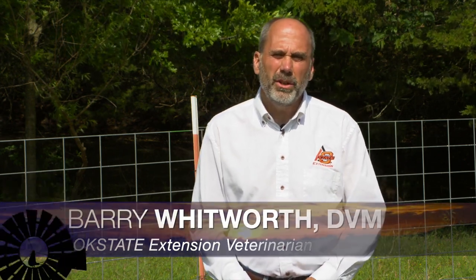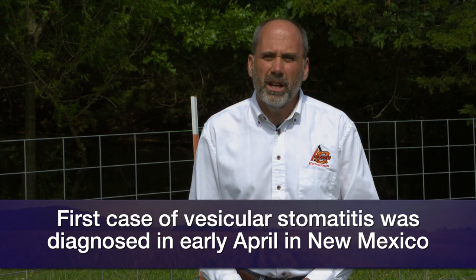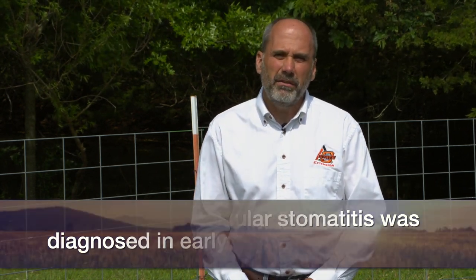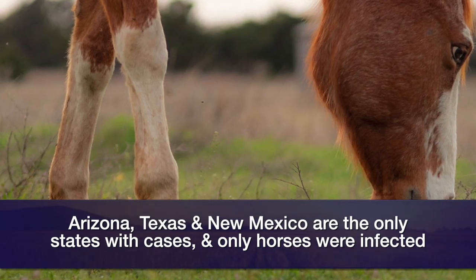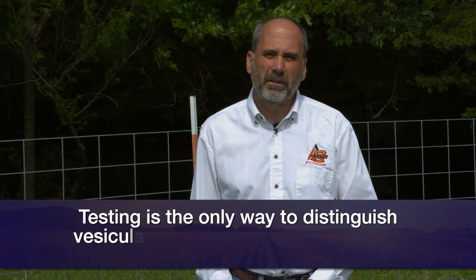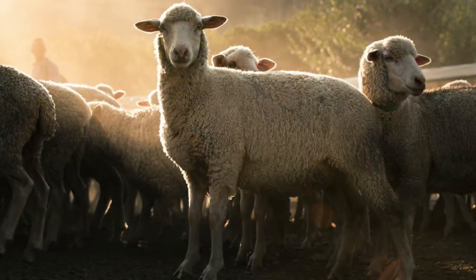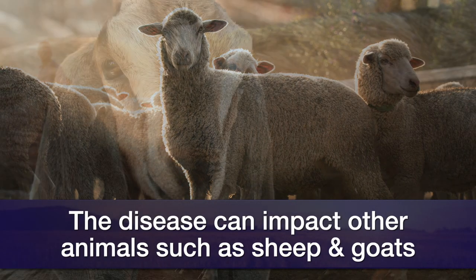Just like to give you an update on vesicular stomatitis virus. The first case of this year was diagnosed in early April in New Mexico — much earlier than last year, when the first case was diagnosed in June. So far three states have been infected: New Mexico, Arizona, and Texas. All the cases have been in horses up to this point, and there are ten premises currently quarantined for this disease. The reason we get worried about vesicular stomatitis is that we cannot distinguish it from other foreign animal diseases such as foot and mouth disease or swine vesicular disease — our only way of distinguishing it is through testing. We can't base it on clinical signs. Typically the animals infected are going to be horses and cattle, but you may also see it in sheep, goats, pigs, and some other animals.